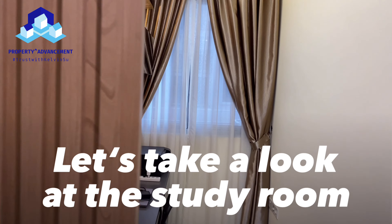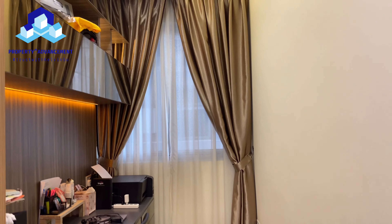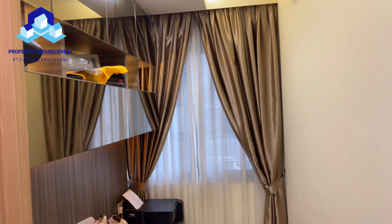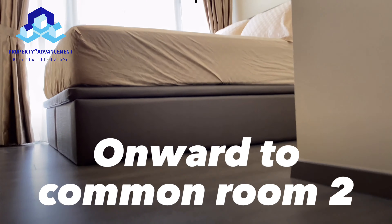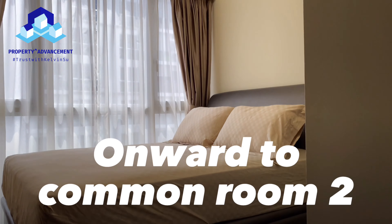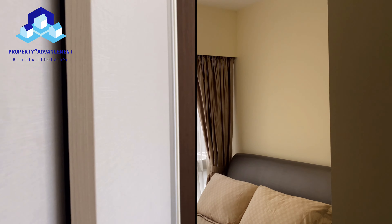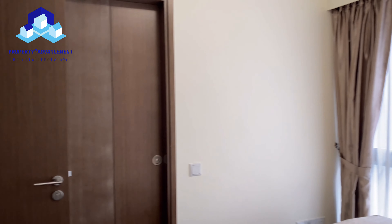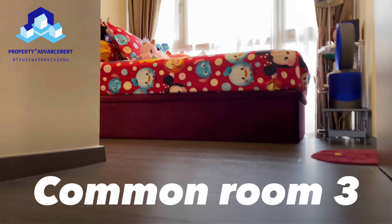Let's take a look at the study room. Onward to common room 2. Common room 3.